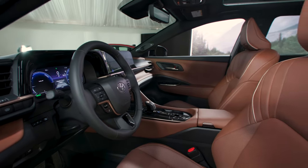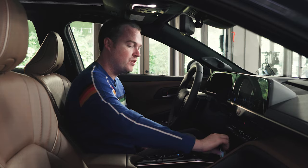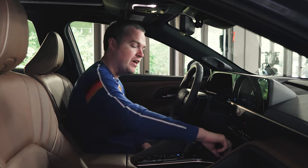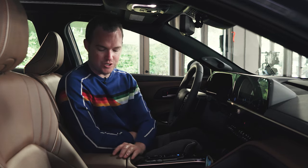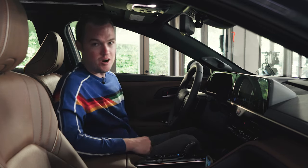There's also a lot of clever storage in the interior of the Crown Signia, including a vertical wireless phone charger and a little cubby that can accommodate another phone, as well as your traditional cup holders and a center armrest cubby.